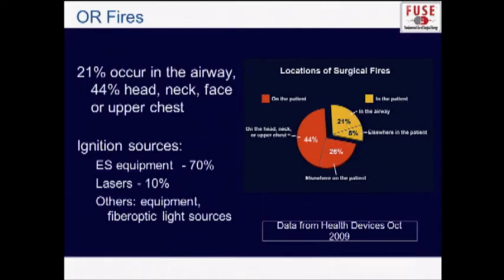21% of fires occur in the airway. Those are some of the more devastating and lethal injuries, but there's also a lot in the upper chest, head, and neck, largely due to oxygen escaping underneath the drapes.